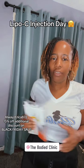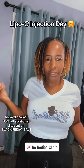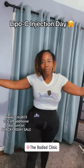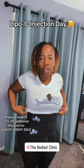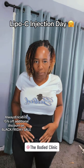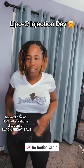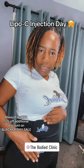Happy Friday everybody! Today is Lipo C day, but before I do my Lipo C I just want to come in and show you these sauna pants. The Body Clinic sale went live today, so I'm representing the Body Clinic. I wanted to show you these sauna waist trainer pants — they have pockets on the side, and I love these. They're good for workout, and you can see all the Body Clinic logo.